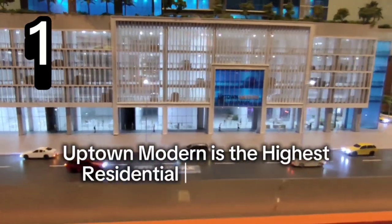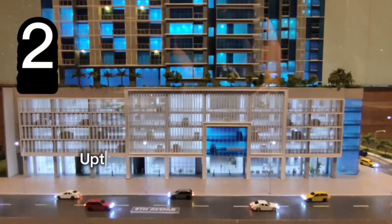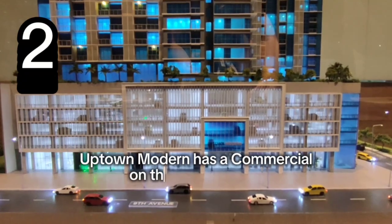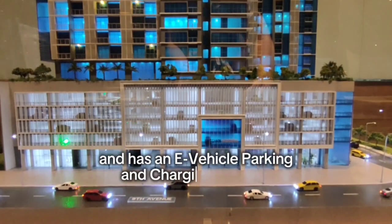Afton Modern is the highest residential condo here in Afton Bonifacio. Afton Modern has a commercial space on the ground floor and has e-vehicle parking and charging stations.